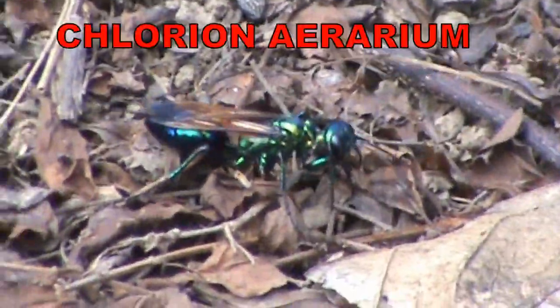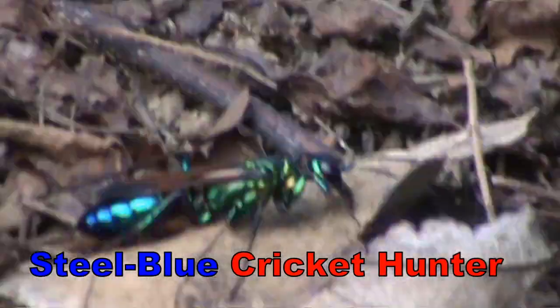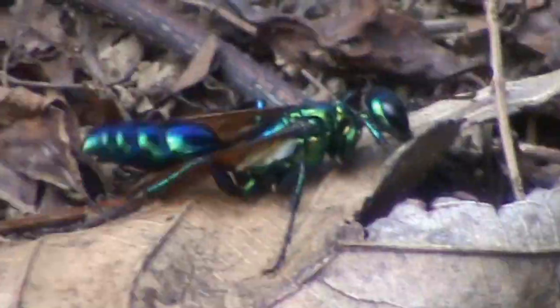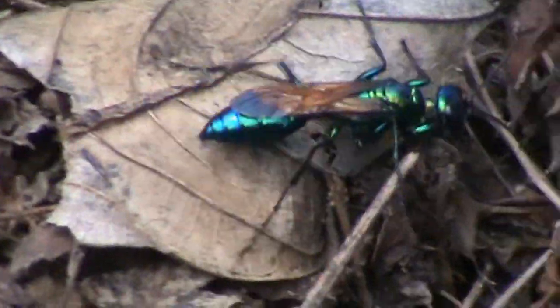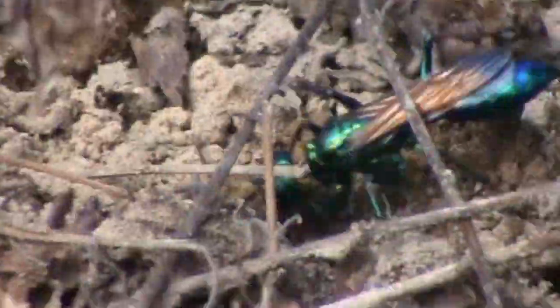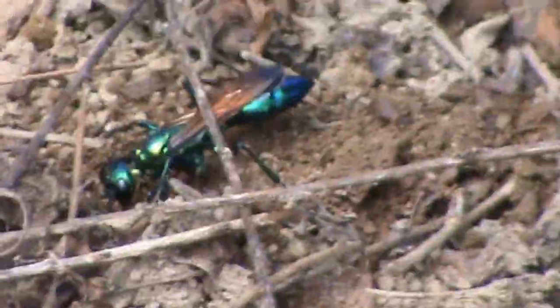The wasp Chlorion aerarium, commonly known as the steel blue cricket hunter, belongs to the order Hymenoptera. The wasp is about 1 to 1.5 inches long, beautiful and shining, much brighter in metallic violet-blue color. The mandible is single-toothed, having dark smoky wings. They have big eyes and long spiny legs that assist in digging the soil, and pointed mandibles for holding their prey. They are solitary hunting wasps, but the females are dangerous, having stingers.